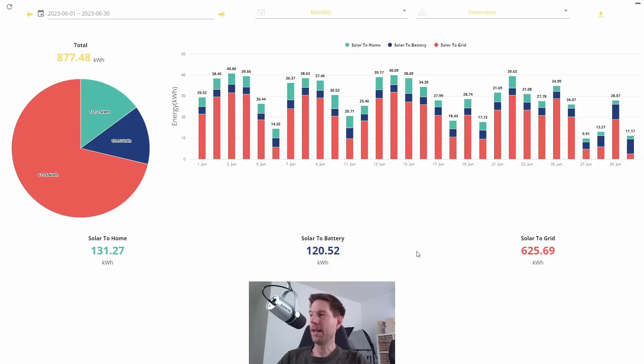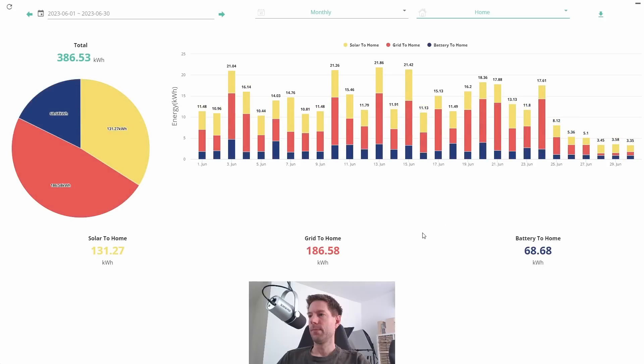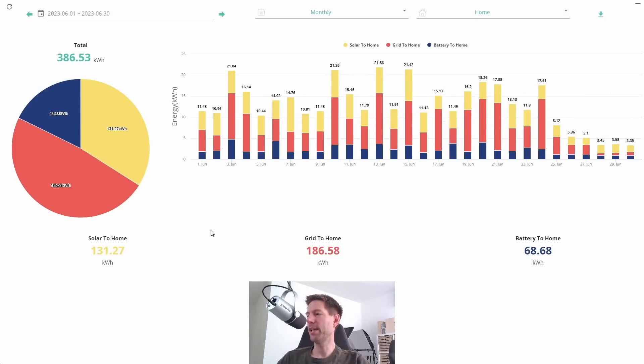So how do we actually use all that power? Going to the home tab — this is the GivEnergy web portal — in total we consumed 386.5 kilowatt hours for the month of June. Comparing that to May where we consumed 486.3 kilowatt hours, you can see the split is roughly the same between solar to home, grid to home, and battery to home.